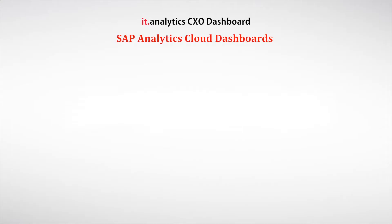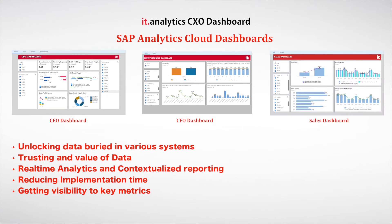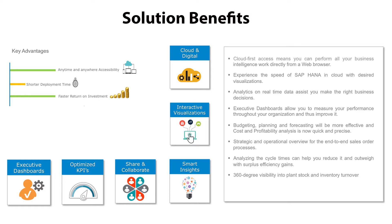The SAP Analytics Cloud dashboards include a CEO Dashboard, CFO Dashboard, Sales Dashboard, and Manufacturing Dashboard. Solution benefits include anytime and anywhere accessibility, shorter deployment time, real-time cloud analytics, faster return on investment, lower total cost of ownership, superior performance, real-time insights, and faster decision-making.